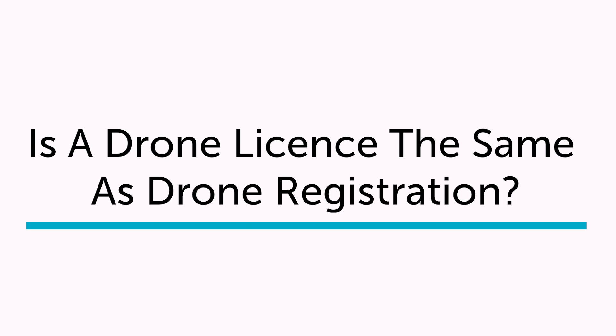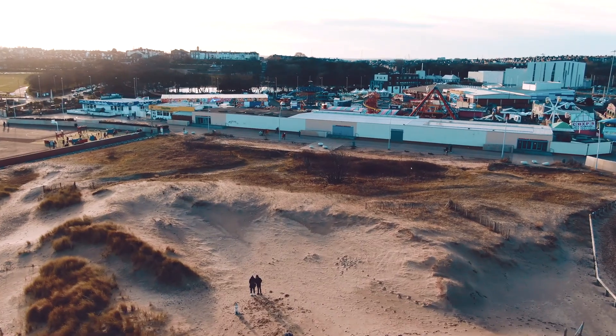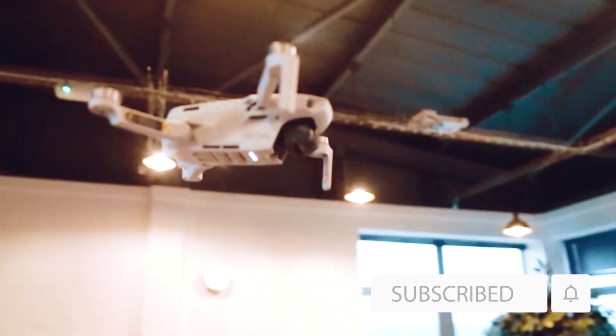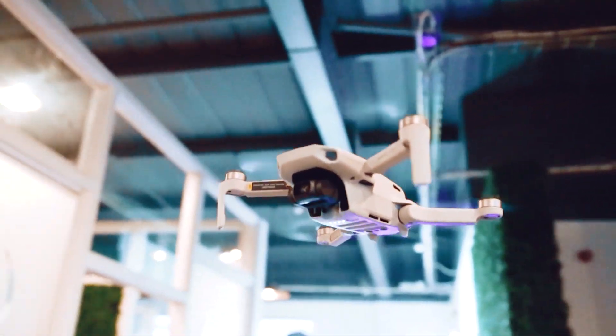Is a drone license the same as drone registration? Simply, no — a drone license and drone registration are completely two different things. The way in which you use your drone determines whether you need a drone license: commercially, yes you need one; as a hobbyist, no you don't. Remember, this will all change under the new UK drone laws, so be sure to keep up to date.